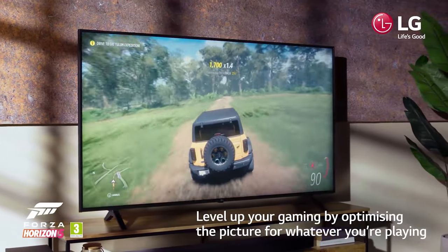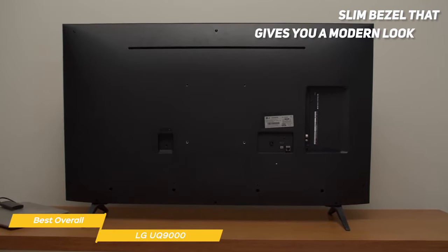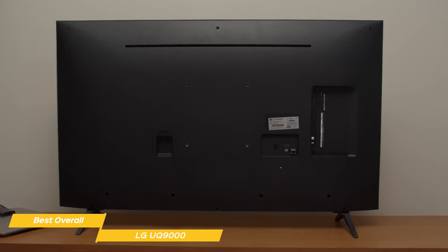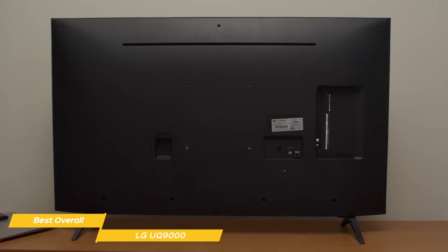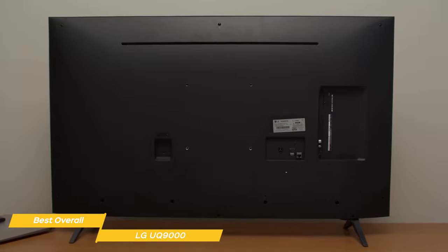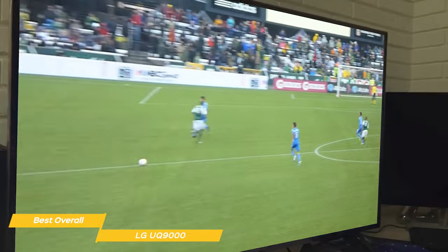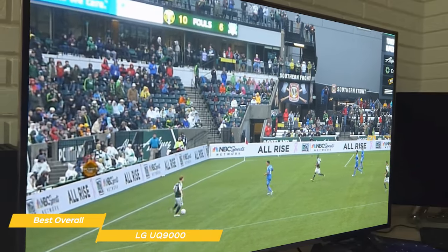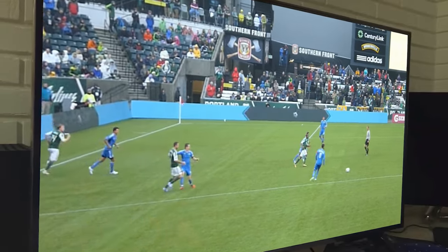In terms of design, the LG UQ9000 looks great. The TV has a slim bezel that gives it a modern look, and the stand is sturdy and easy to assemble. It's also wall mountable so you can save space in your living room if you prefer. All in all, the LG UQ9000 is the best overall budget TV in my opinion. It offers outstanding smart features including voice control and personalized viewer profiles, clear crisp picture quality, and terrific sound for a super attractive overall package.